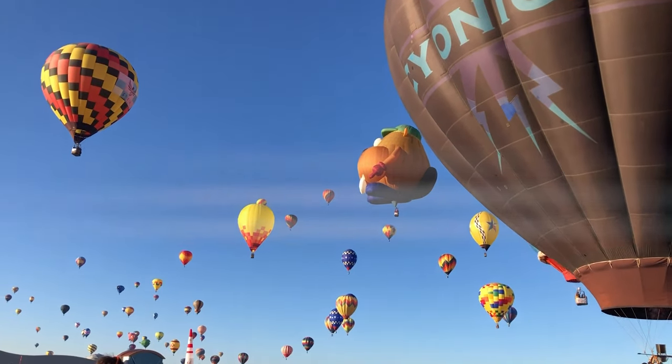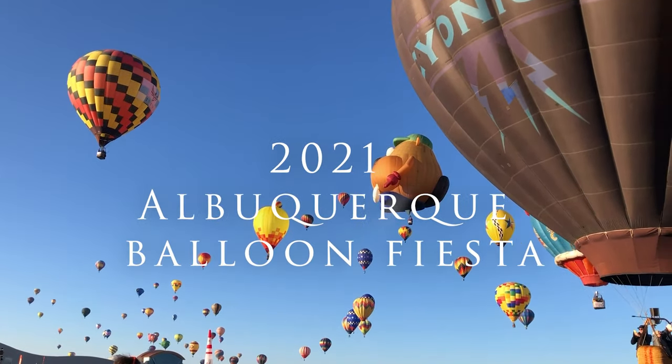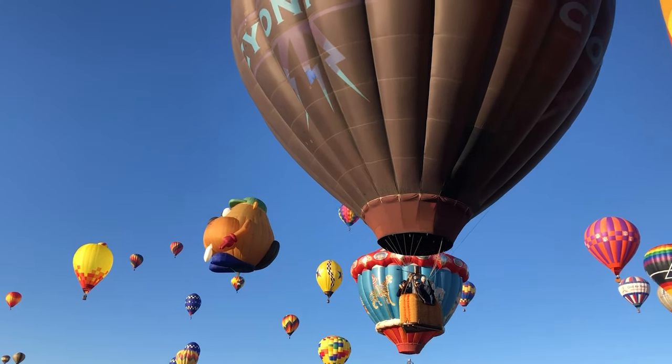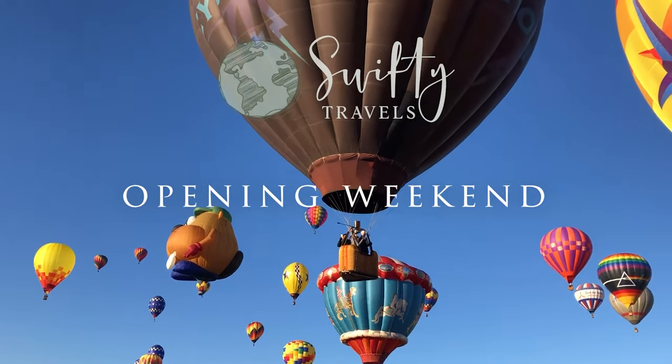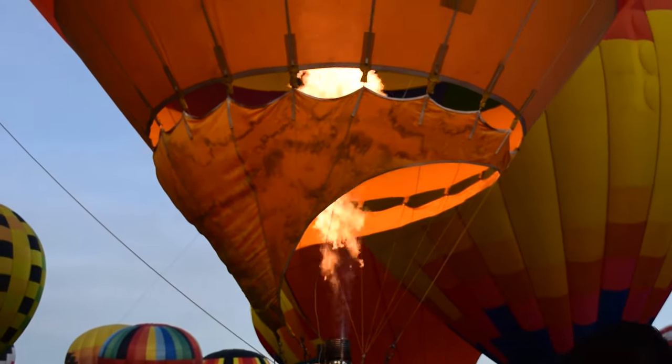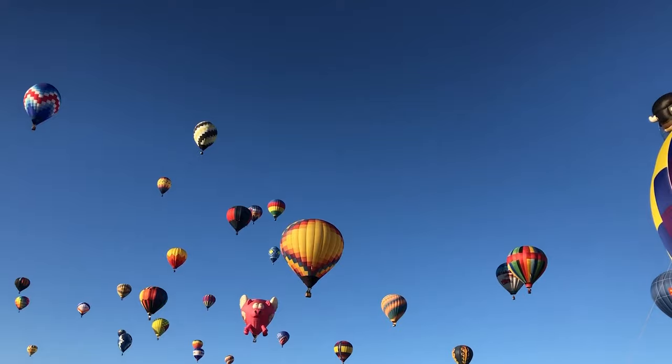Welcome to the 2021 Albuquerque Balloon Fiesta. In this video, I'm going to give you a full tour of opening weekend — both mass ascensions, both Saturday and Sunday. Be sure to stick around till the end. I've got some pro tips and some beautiful imagery that you are not going to want to miss.